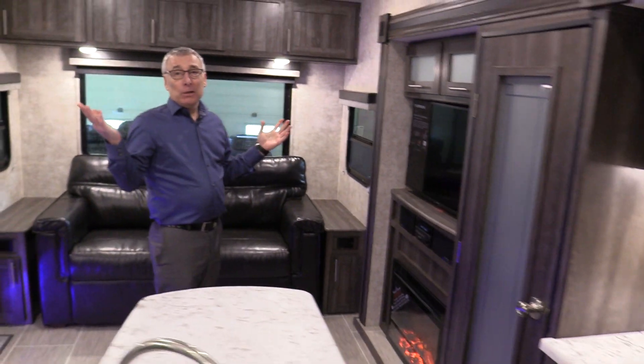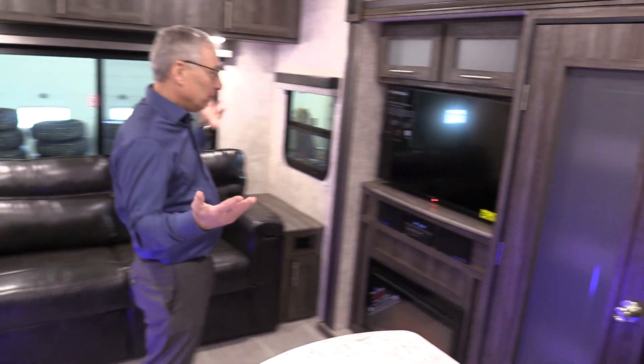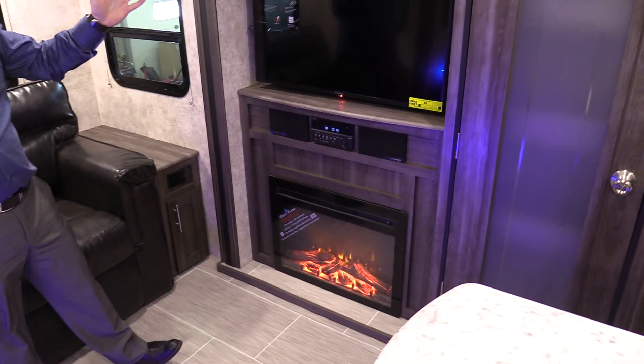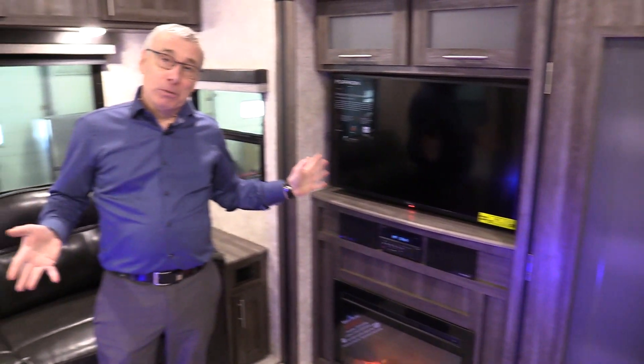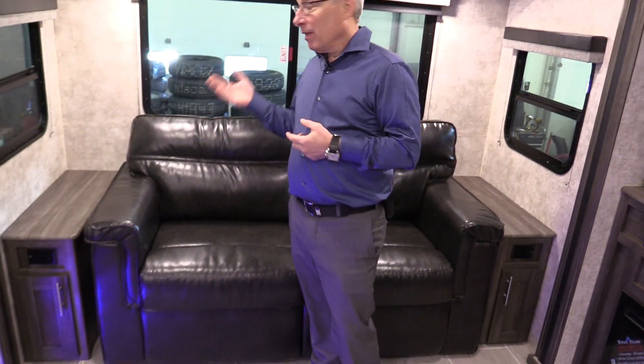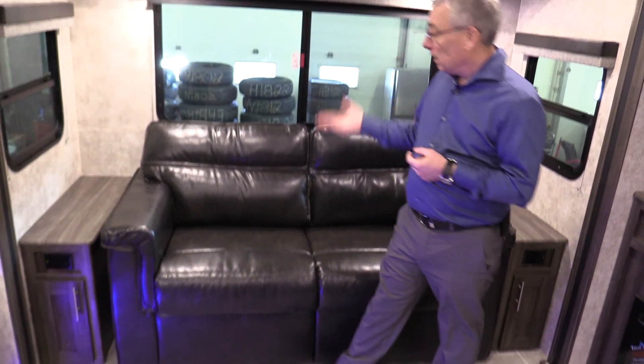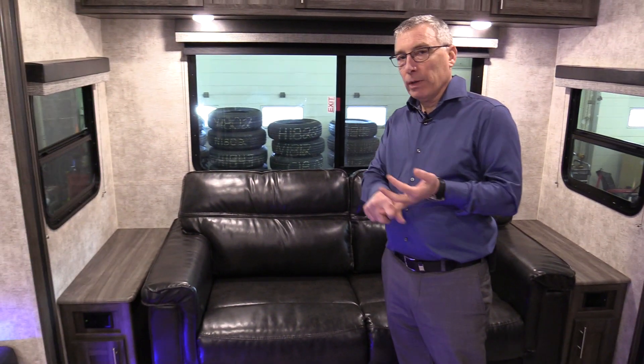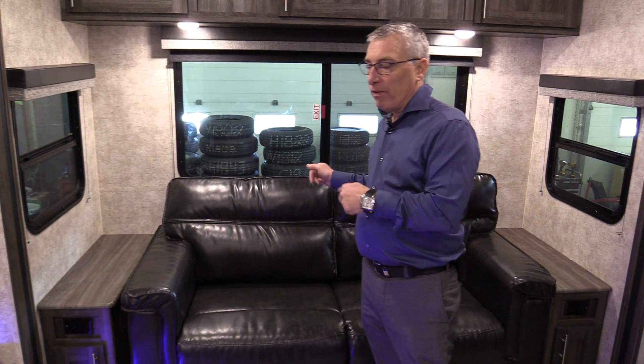Now dinner's over, time to relax. Nice big TV, DVD player if you want a movie, stereo, fireplace just to set the mood. If you've got guests, they've got somewhere nice to sleep — this is a tri-fold hide-a-bed, and this isn't like the hide-a-bed you're used to. It sets up very easily and it makes the most comfortable hide-a-bed in the industry. If you've seen the older hide-a-beds — the inflatable ones or all the others — you're going to be very happy with this.